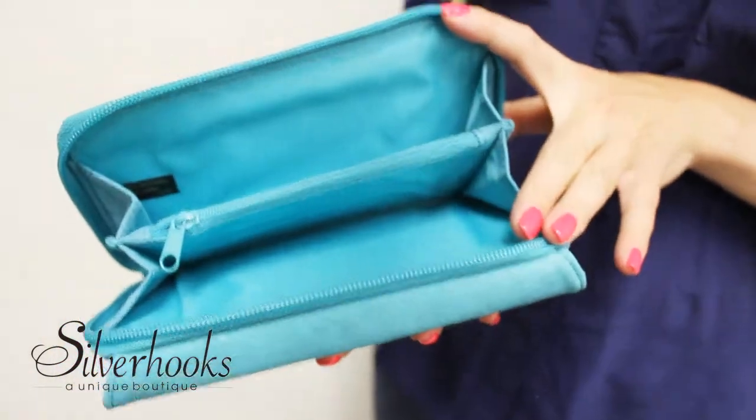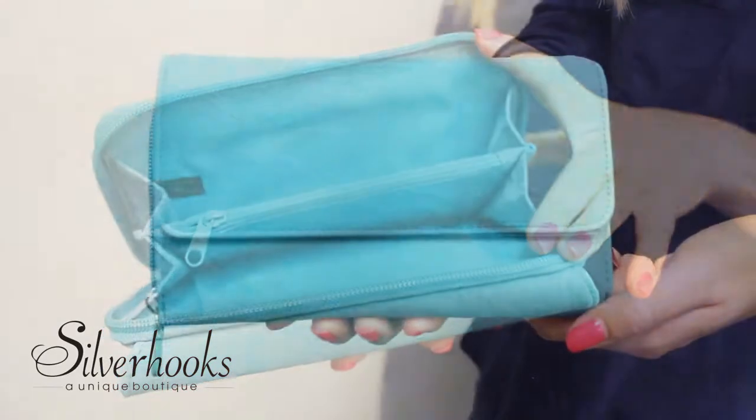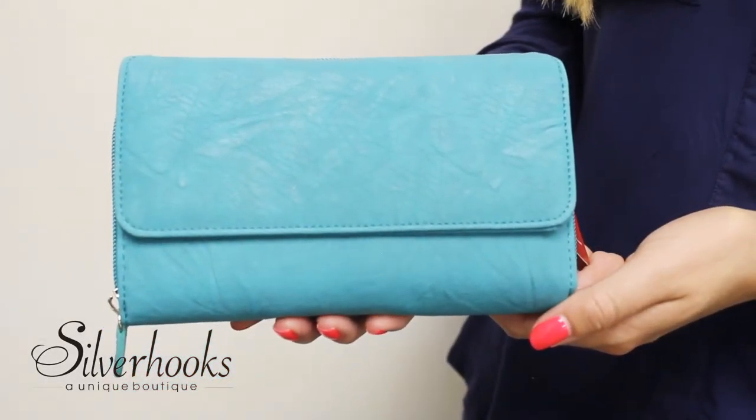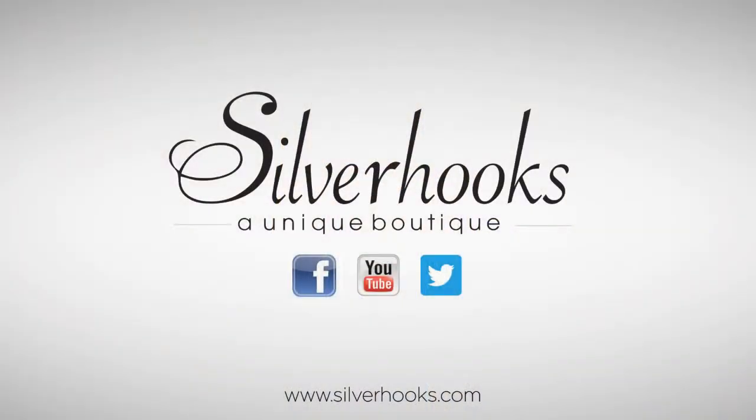The zippered exterior compartment has one zipper change pocket and two currency and receipt pockets. It's definitely packed with enough nooks and crannies to keep any woman organized. Thank you for watching, I'm your host Alyssa and for more unique and stylish products check out silverhooks.com.